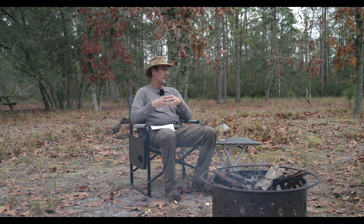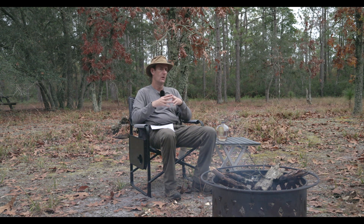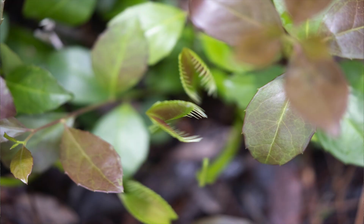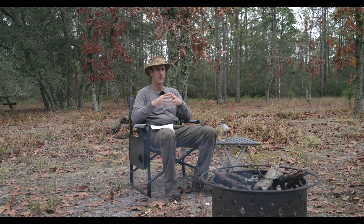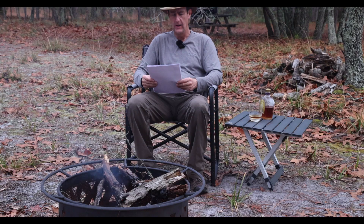A little bit of background: this is a 500-plus acre property called Lonely Pine Forest. It has some pretty interesting wildlife and plant life. One of the big things is that native Venus flytraps grow here, along with other carnivorous plants such as pitcher plants, bladderworts, and sundews. Venus flytraps grow natively in this area, and this is a large property with a lot of them, so we're going to do some work to maintain that going forward.